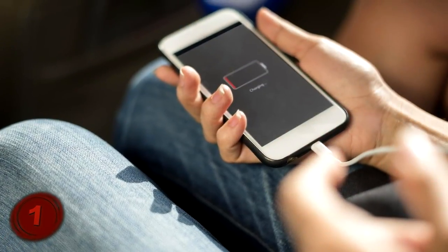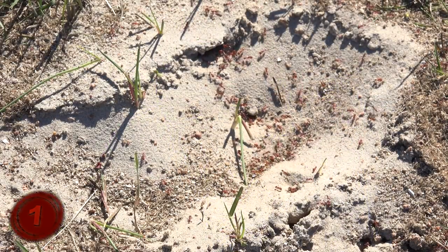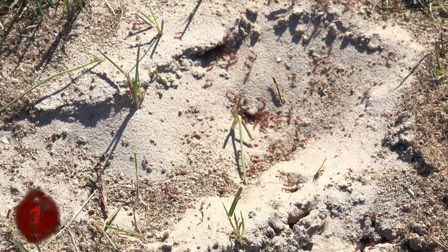We can literally charge our phones through the power of ant venom. Well, at least that unkillable ant hill in your backyard might be useful for something.